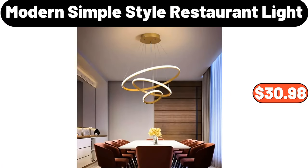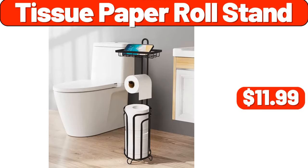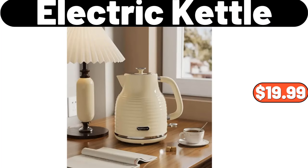Modern simple style restaurant light, $30.98. Tissue paper roll stand, $11.99. Electric kettle, $19.99.